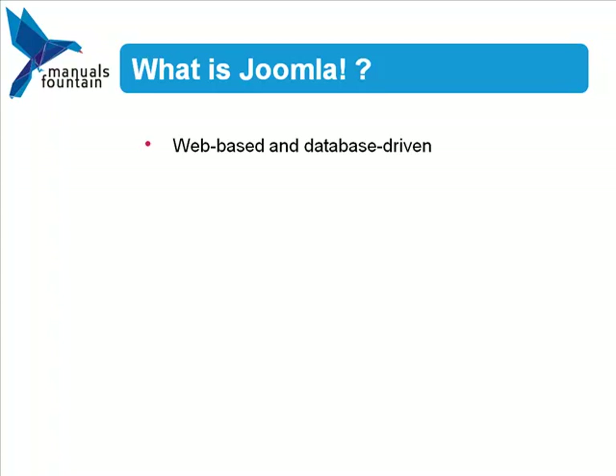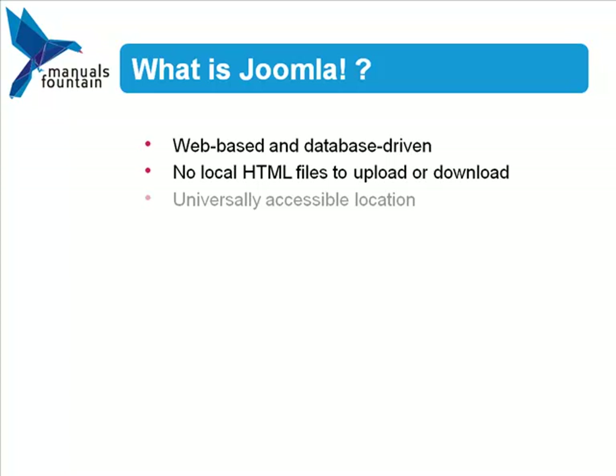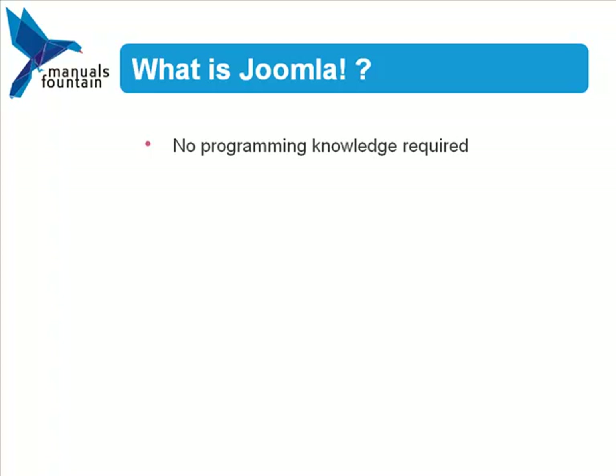Joomla is a web-based system which is database driven. When you save content for your website, the files are automatically saved in a database, so there are no local HTML files to upload and download. To maintain your content, users can create and edit web pages in a universally accessible location.